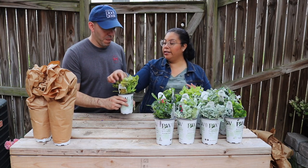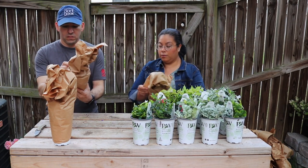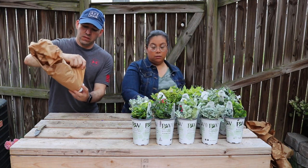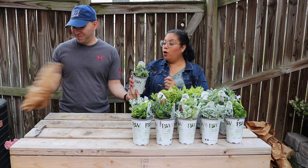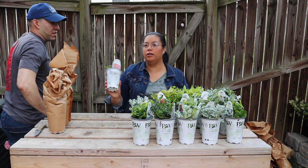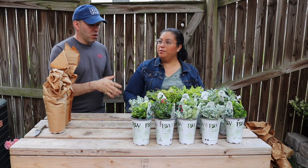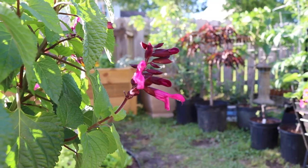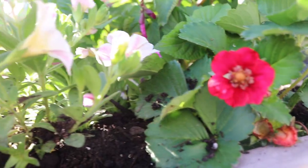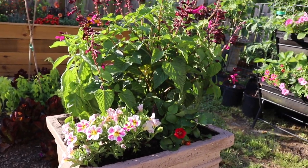And another Endless Rotation begonia. More Artemisia. Oh wow — this is a Super Bells Holy Cow! We tried it last year in a combination with strawberries and a Proven Winners salvia in pink, and it attracted hummingbirds like crazy with all the colors combined. All the colors together just looked so pretty.